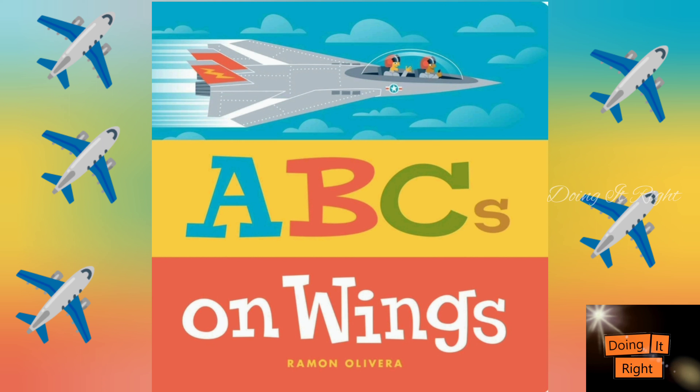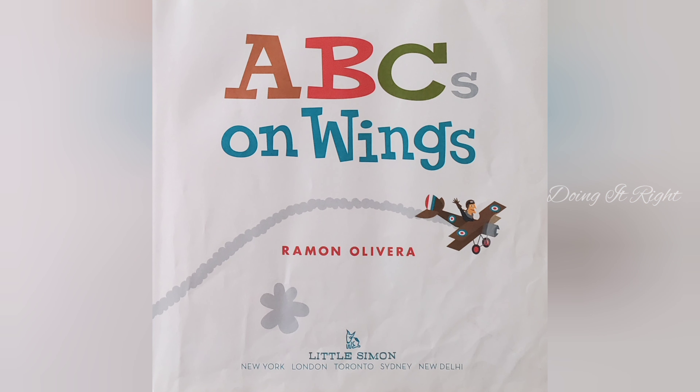Hi friends, let's read ABCs on Wings. So let's start. ABCs on Wings.